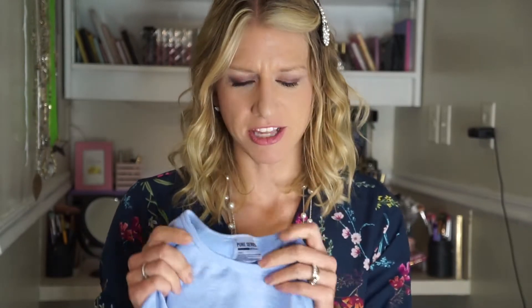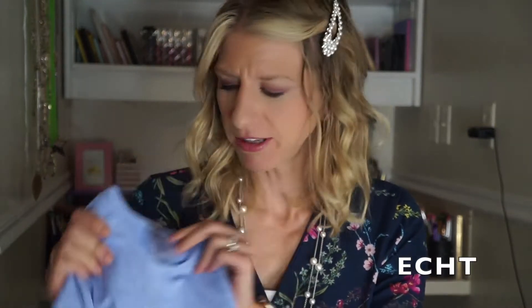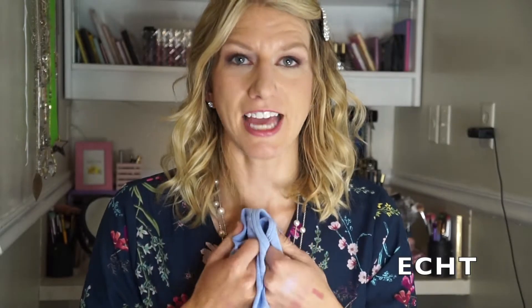Hey guys, it's Amber. Today I have a fun little review — I'm going to be reviewing an Instagram brand of activewear. This brand was advertised to me on Instagram and yes, I did buy it. It's called ACT, and this brand is based out of Australia. They kind of gear their activewear towards the modern day athlete.